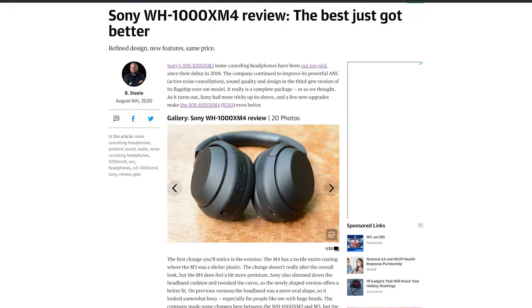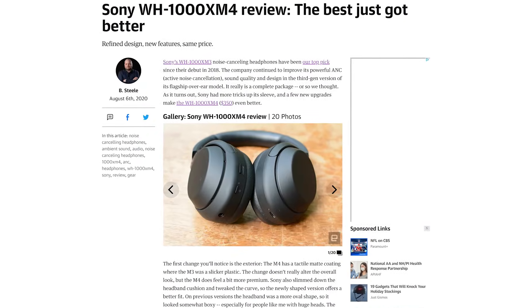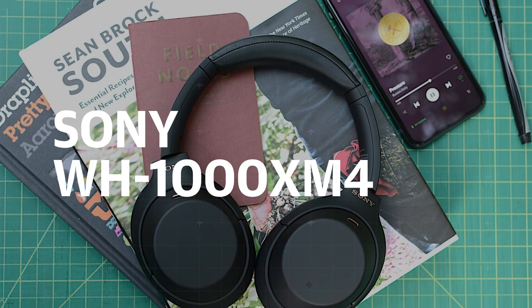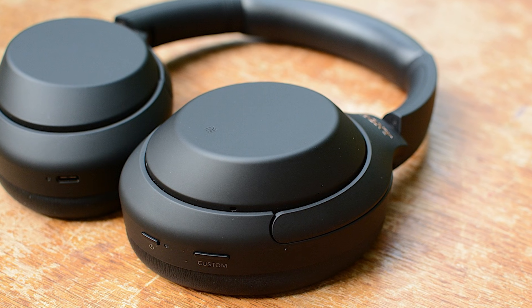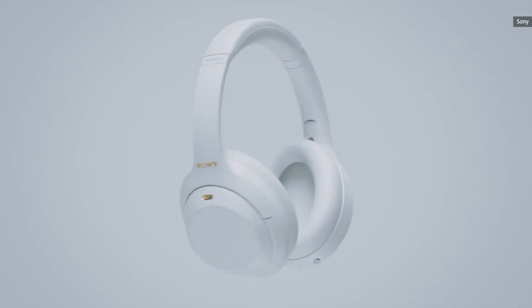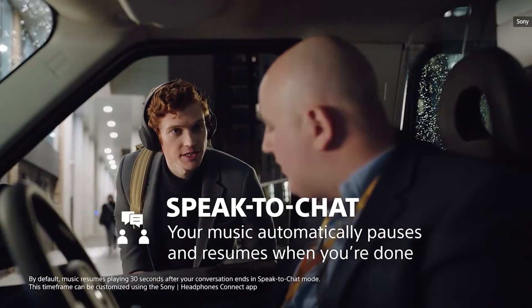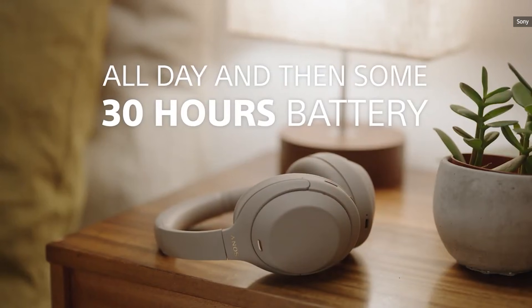The best just got better — and it still holds true. No other company comes close to what Sony offers on its flagship noise-canceling headphones when you combine sound quality, ANC performance, and features. Multi-device connectivity is handy for jumping from your laptop to your phone during the workday, while speak-to-chat and quick attention mode allow you to take brief pauses for short conversations. 30-hour battery life, deep punchy bass, and 360 Reality Audio support are also items Sony checked off the wish list.